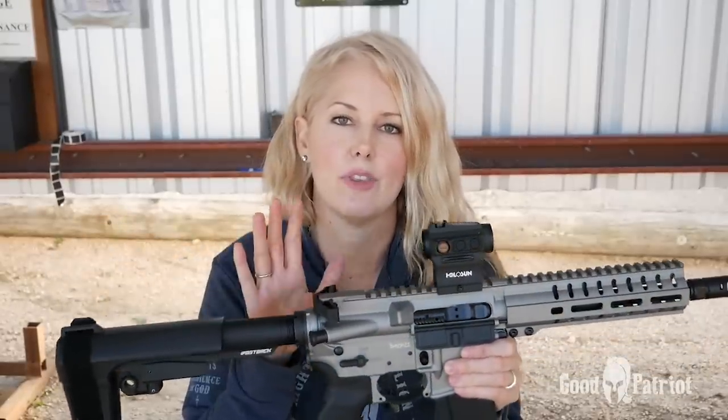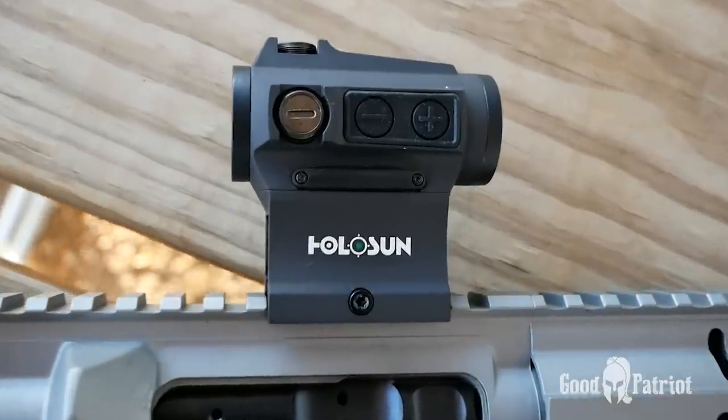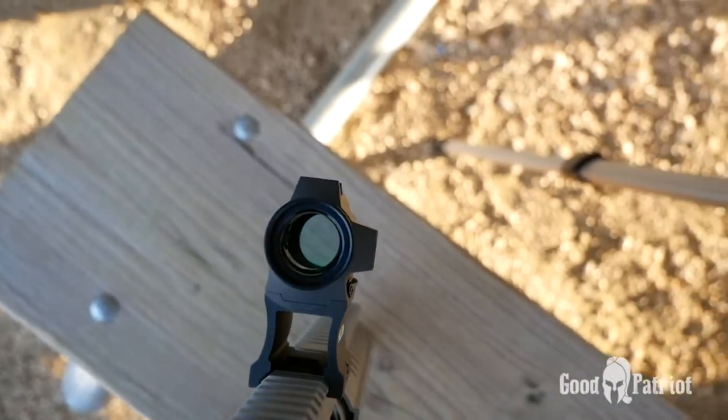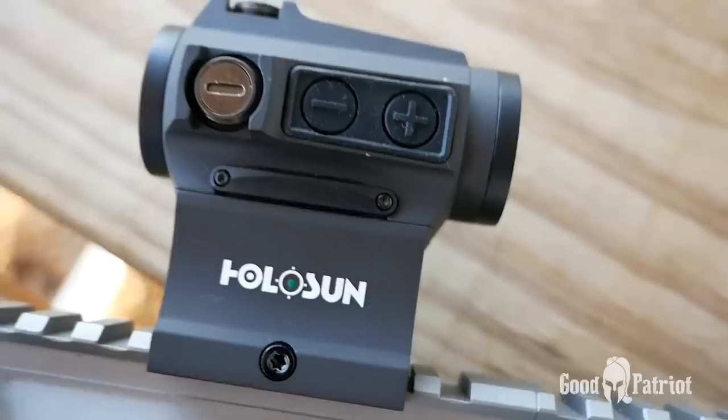The 4.6 is not gonna come with an optic — most guns like this don't because everybody has their own preference. For today's review I used an optic from Holosun. I like their circle dot options, shake-awake feature — meaning it turns on when it senses movement — and solar charging option if your battery goes down.